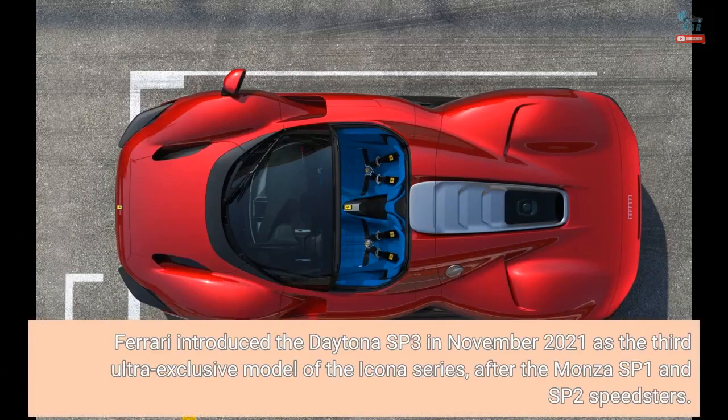Ferrari introduced the Daytona SP3 in November 2021 as the third ultra-exclusive model of the Icona series, after the Monza SP1 and SP2 Speedsters.